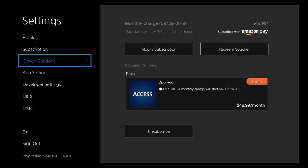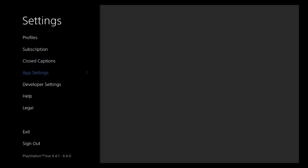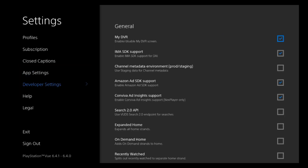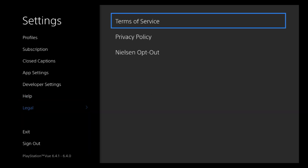The next tab is Closed Captions. Under App Settings you have auto profile login, show scores toggle, and an activity timeout — streaming will stop after four hours of inactivity. You can also start a tour whenever you like. Other options include developer options, help, legal, exit, and sign out.